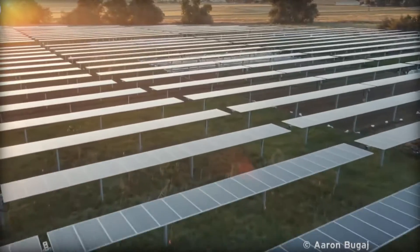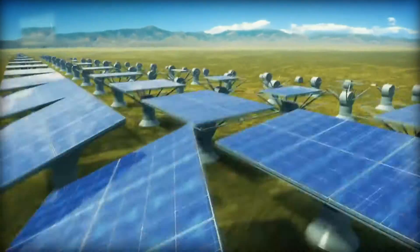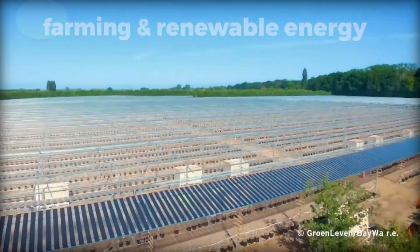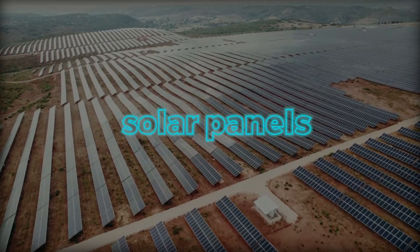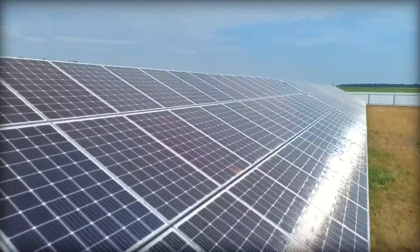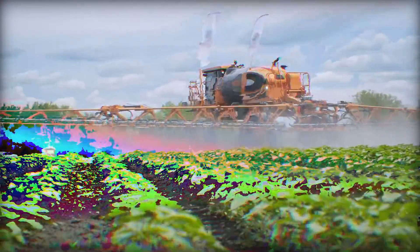Do you ever ponder how we make farming more productive while simultaneously producing green power? Today we are going to have a look at a fascinating new technology called Agrivoltaics, which is redefining our thoughts on farming as well as renewable energy. Solar panels will be the primary focus of this video as we explore how they are paving the way toward a more environmentally friendly and sustainable future. So sit tight, grab a snack and let's dive in.